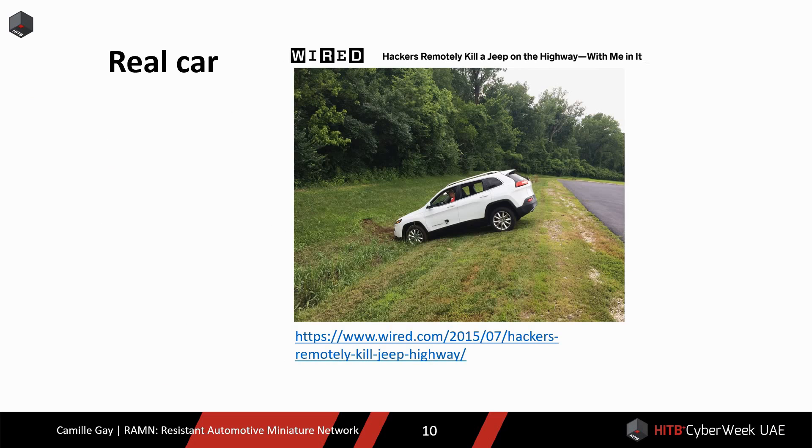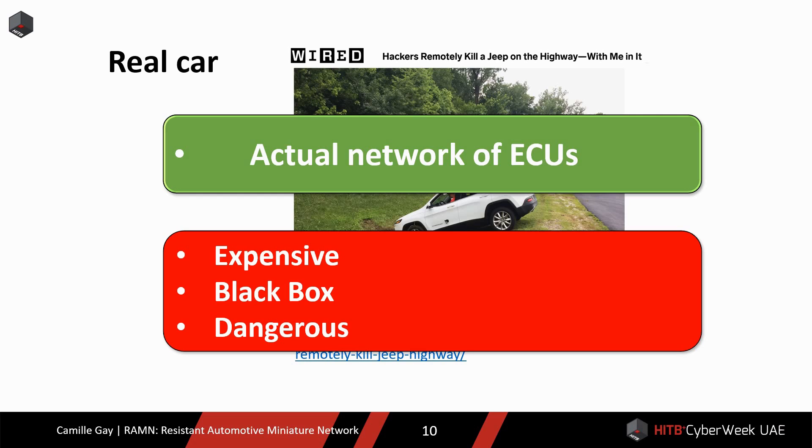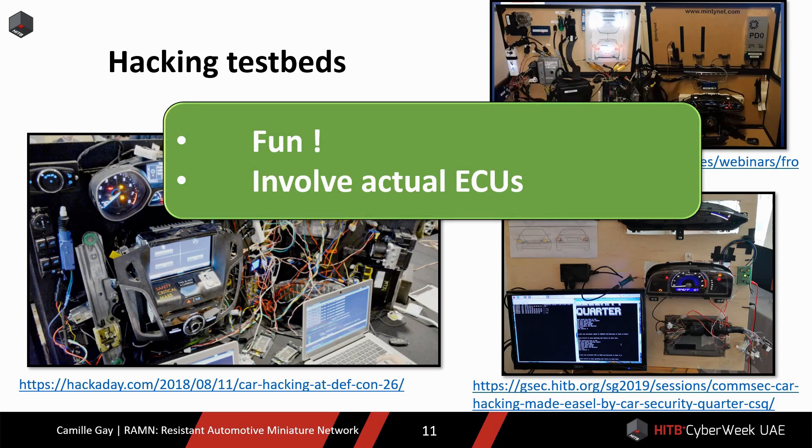If you want to experiment with an automotive network, you have several options. The first is to use a real car. The obvious advantage is that you get to experiment with an actual network of ECUs. But the drawbacks are that it is expensive, you are unlikely to have access to the source code and specifications, and most of all, it is dangerous to tamper with a car. As a consequence, many researchers decide to use a testbed instead. You can often find cool testbeds made from scrap parts at security conferences. They usually have fun to play with and involve actual ECUs, so they are representative of a real automotive network.